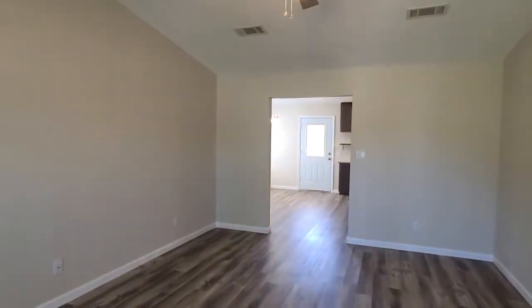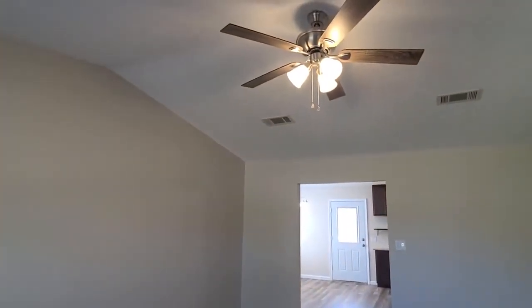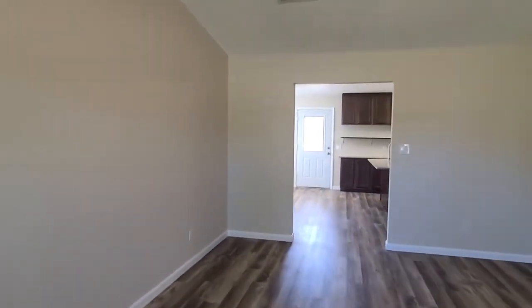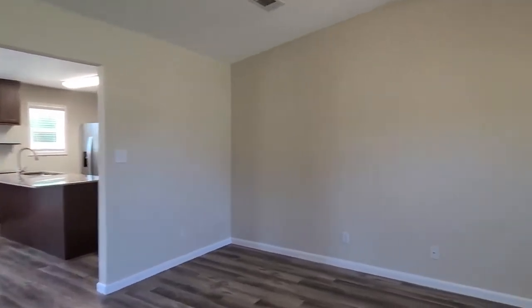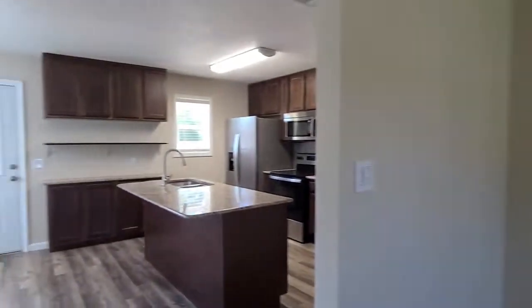Coming into the living area, we have new ceiling fans throughout and vaulted ceilings giving a nice spacious feel. Brand new paint throughout, as well as new vinyl flooring and new carpet in all the bedrooms. There are floor blinds on all the windows as well. This really is a turnkey property — there are no projects to do whatsoever.